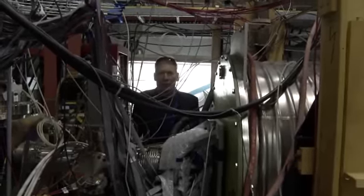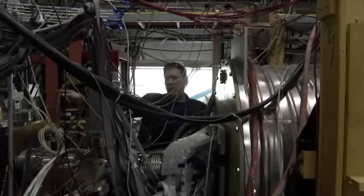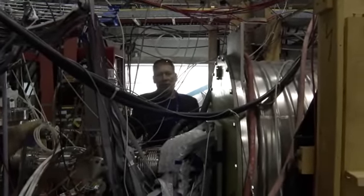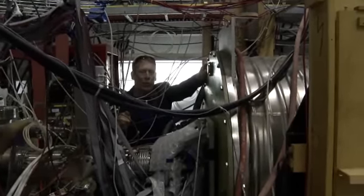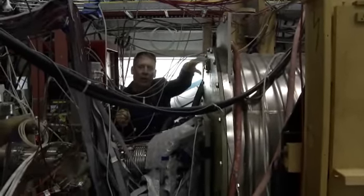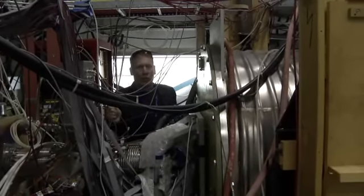The upstream end of the Alpha apparatus — the antiprotons come from the antiproton accelerator from that direction. We trap them inside of this magnet. This is a large superconducting magnet that holds the atom trap and the charged particle trap.